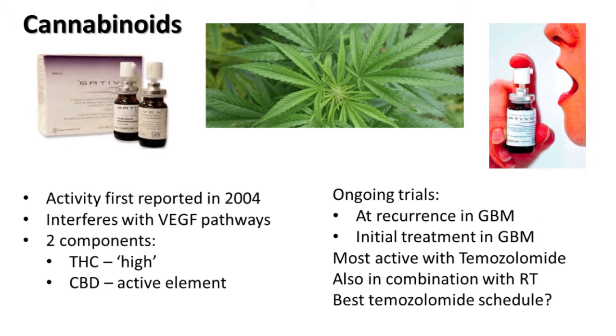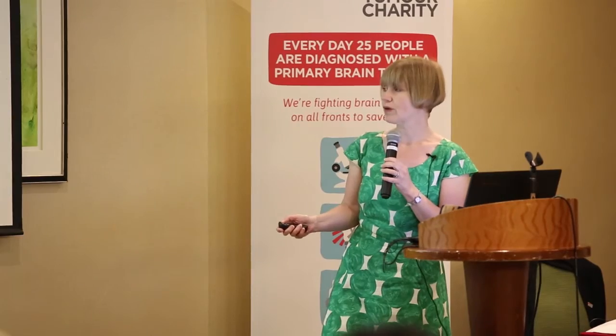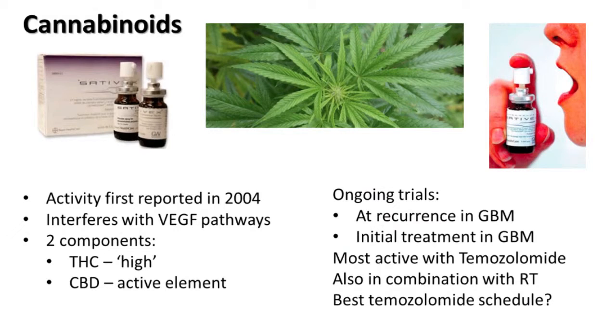There are ongoing trials using a couple of agents. One is Sativex — some people are on the Sativex study. Sativex is the cannabinoid given as a little aerosol spray that people spray onto the inside of their cheek. There's also a study opening using cannabinoids given intravenously, and that's again at first diagnosis. There also seems to be some evidence that combining cannabinoids with radiotherapy might be beneficial as well, so it's an area of ongoing development.